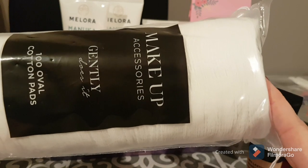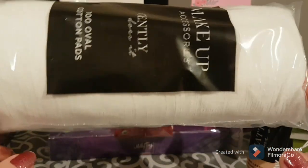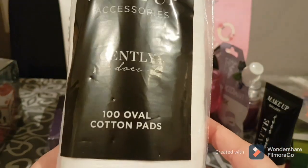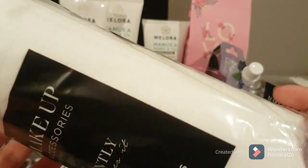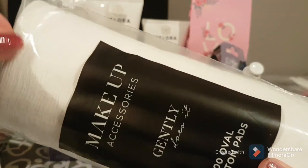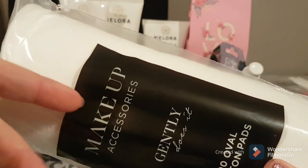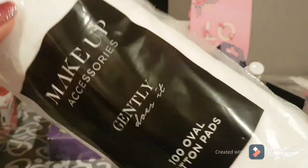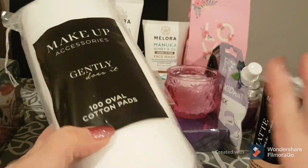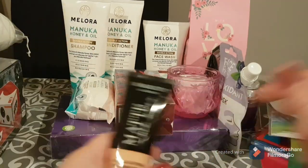I ran out completely of my makeup wipes to take off my makeup, so I needed to pop in and get a pack of these. You're getting a hundred oval cotton pads, and these are great because they're gentle — they stay together and don't pull apart when you put on your micellar water or cleansing cream. A hundred pads means I won't need to pop out again for quite a while.